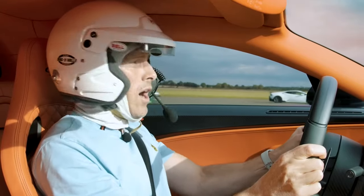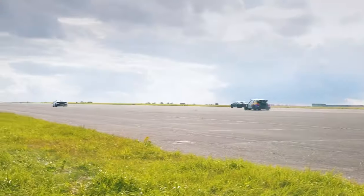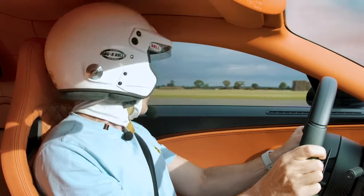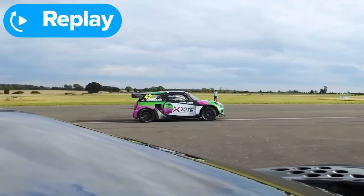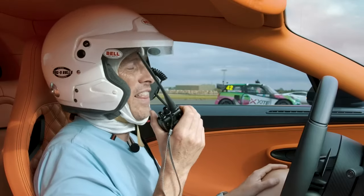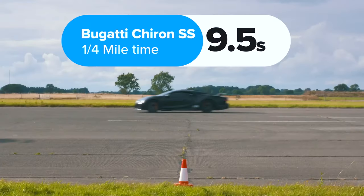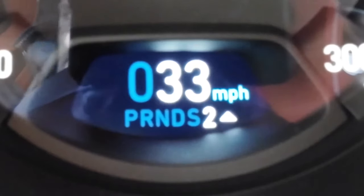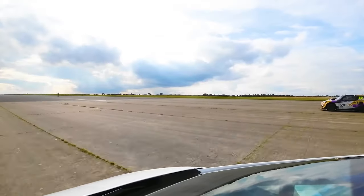The second run was close but the Lamborghini won it. It completed the standing quarter mile in 9.4 seconds, the Bugatti took 9.5 seconds, and the Mini did 10.4 seconds. Now we're going to do a rolling race from around 40 miles an hour in second gear — when the starter signals us we will go on three, two, one.